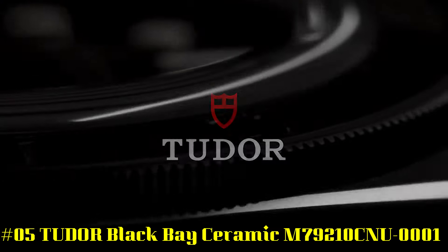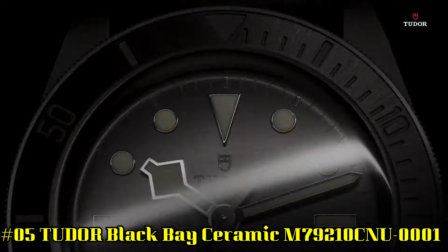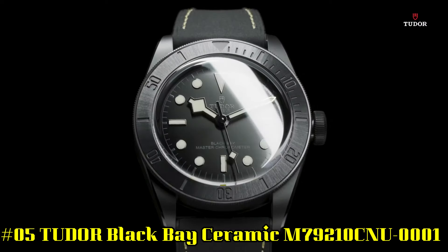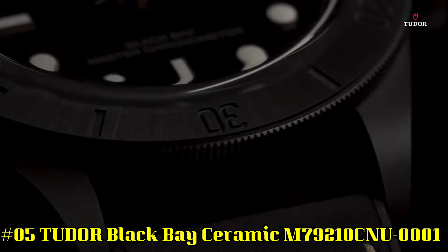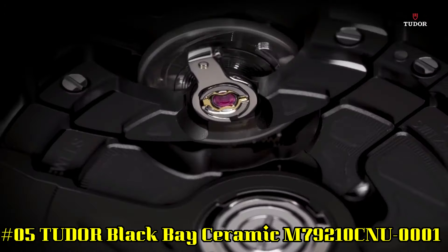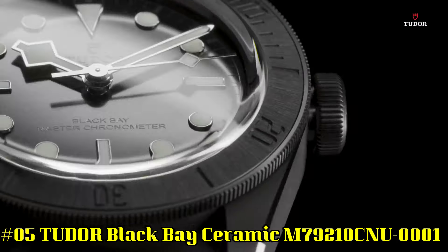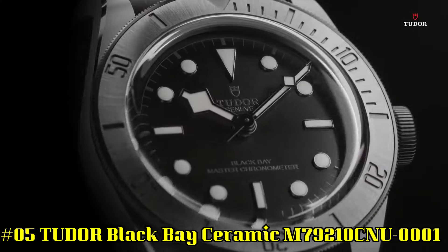Number 5: Tudor Black Bay Ceramic, reference M79210CNU0001. Black ceramic case with a black hybrid leather and rubber strap. Unidirectional rotating black ceramic bezel. Black dial with luminous black hands and dot hour markers.